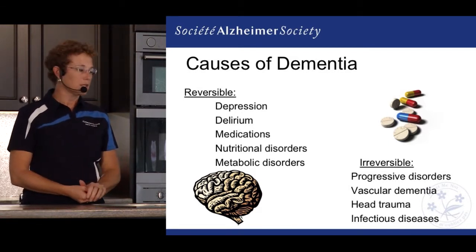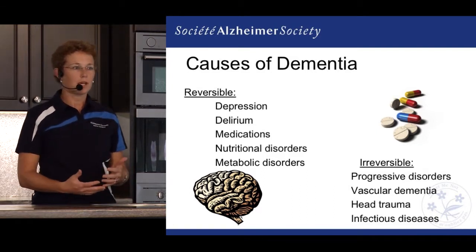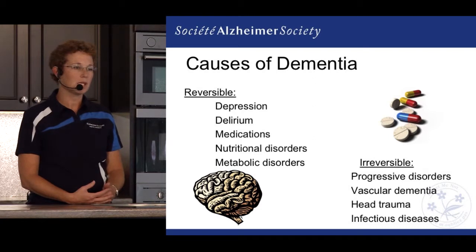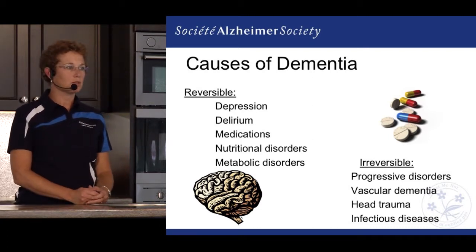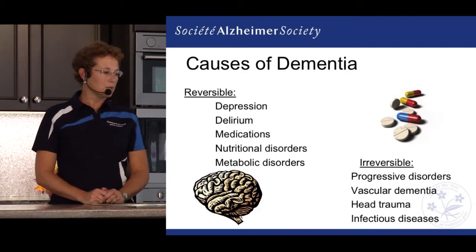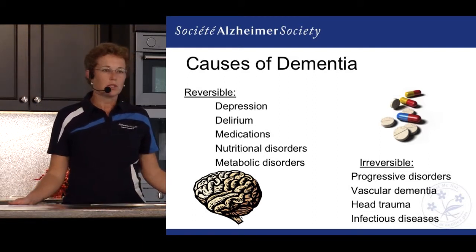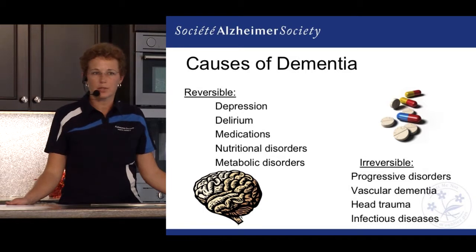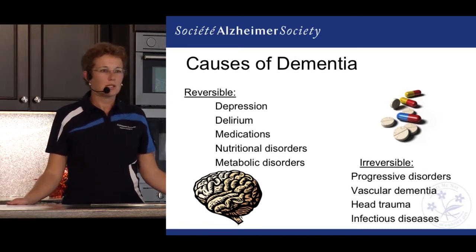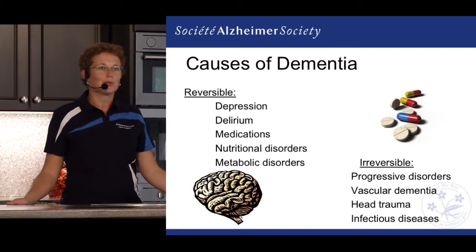Being aware of depression and delirium, also being aware of medications — we all tend to have some medication that we take, especially as we grow older, so making sure those medications are still the right ones for us. Nutritional disorders are also a factor. Quite often in our work we would see someone living on their own where, for lunch and breakfast, they're having tea and toast.